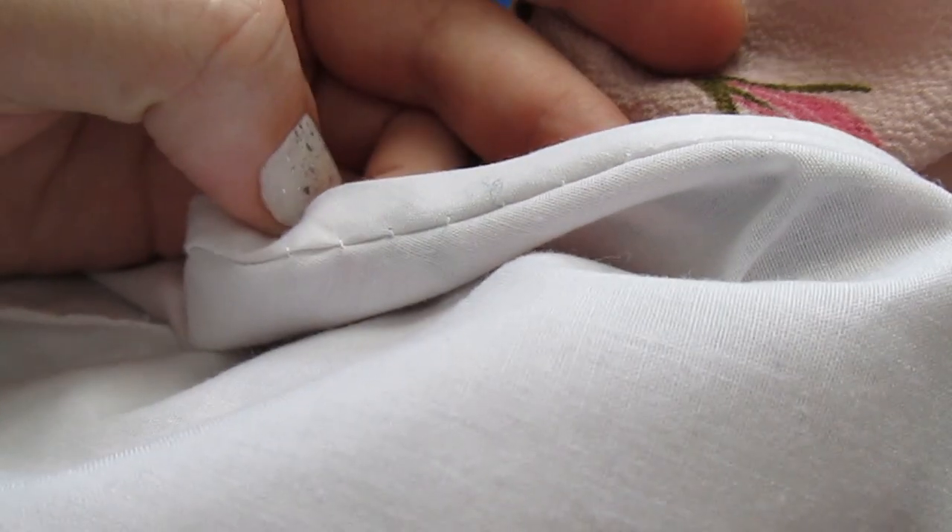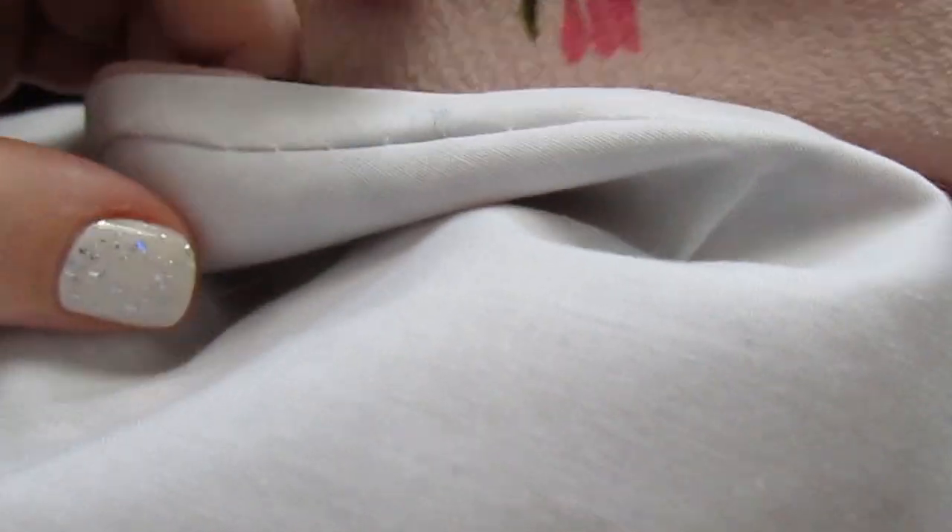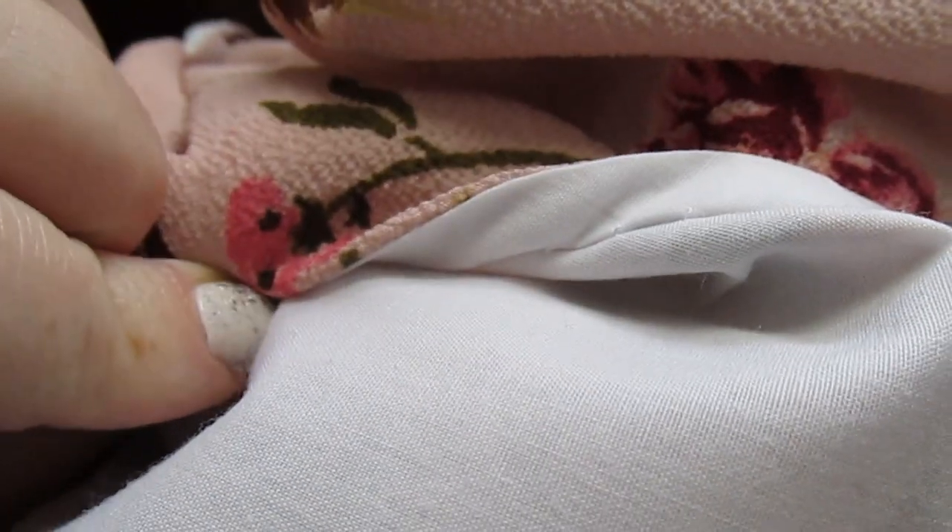I just did a single fold bias tape for the neckline, so it's a really nice clean finish. I'm going to give the neckline a good press and then move on to the hem, and then the dress will be done.